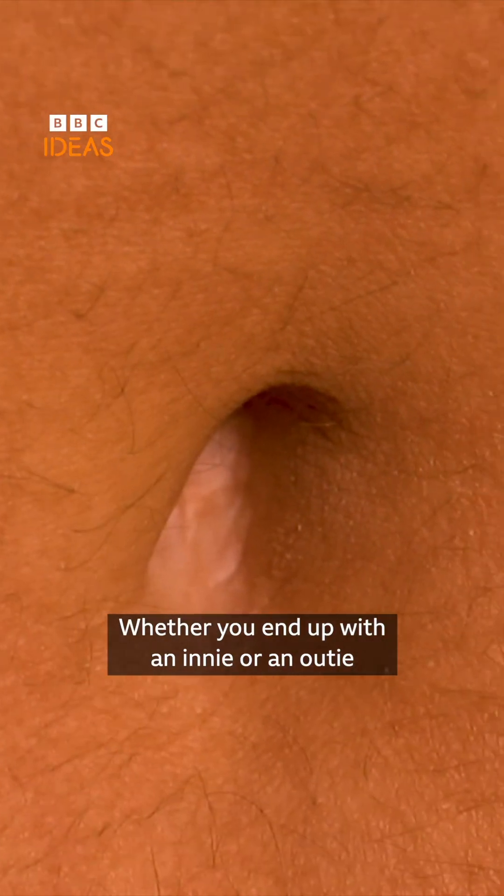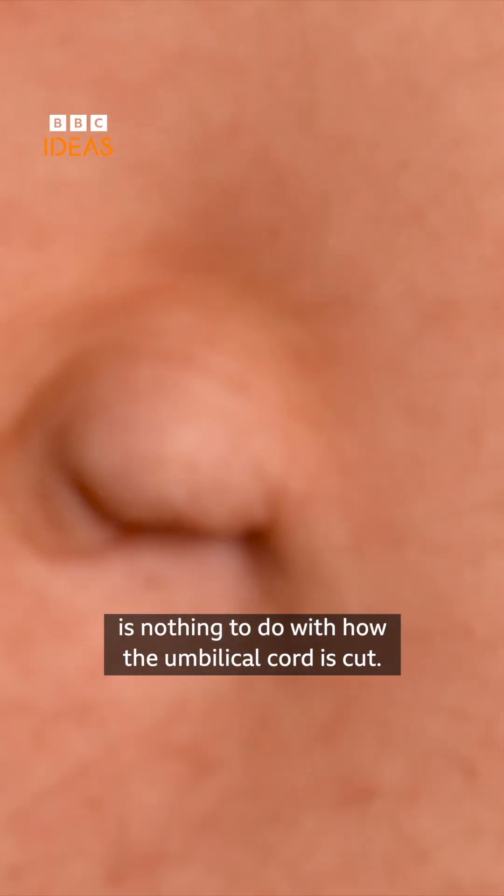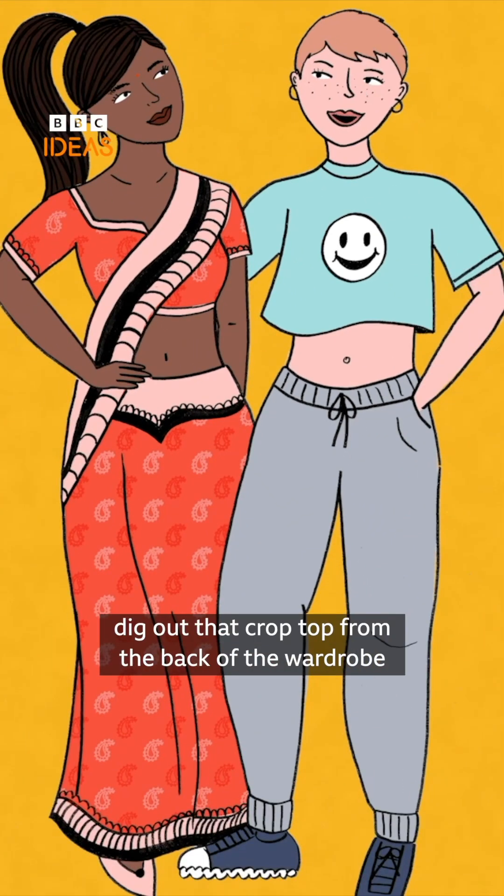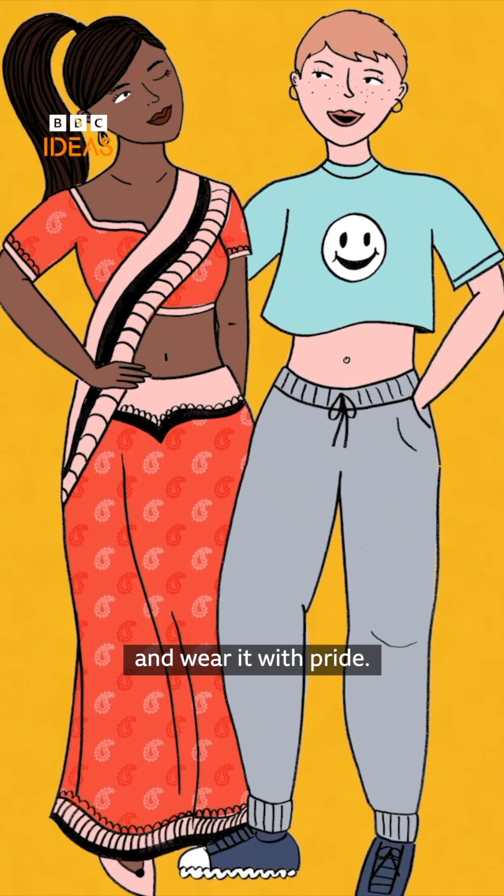Whether you end up with an innie or an outie has nothing to do with how the umbilical cord is cut. It's just part of what makes us diverse. So whatever you've got, dig out that crop top from the back of the wardrobe and wear it with pride.